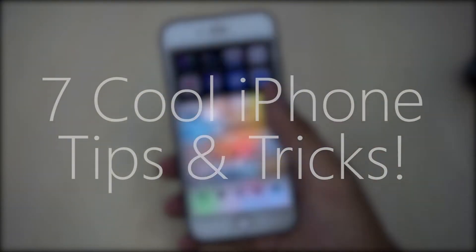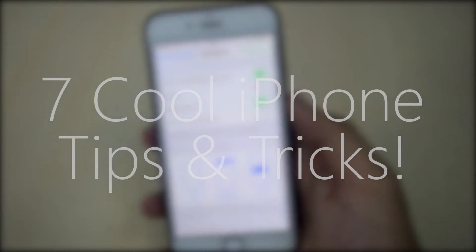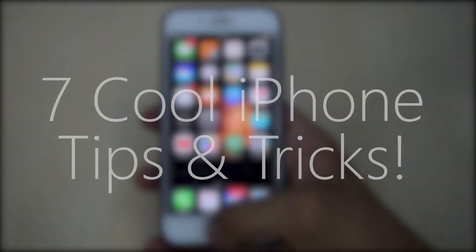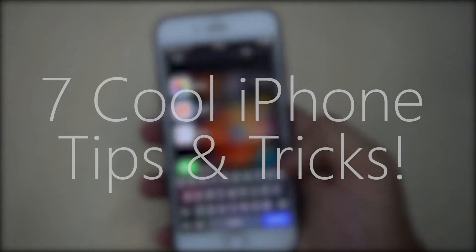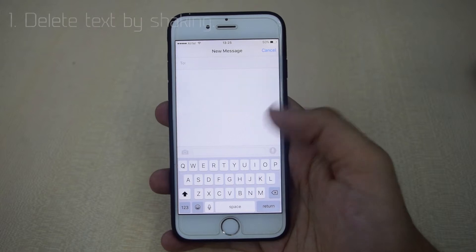What's up guys, Texniks here back with another video. In this video I am going to be showing you the seven cool iPhone tips and tricks that you should know. Let's get started.